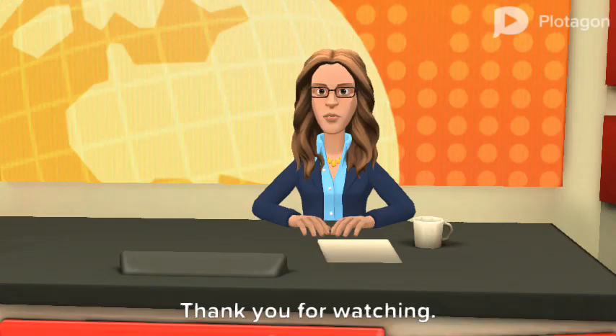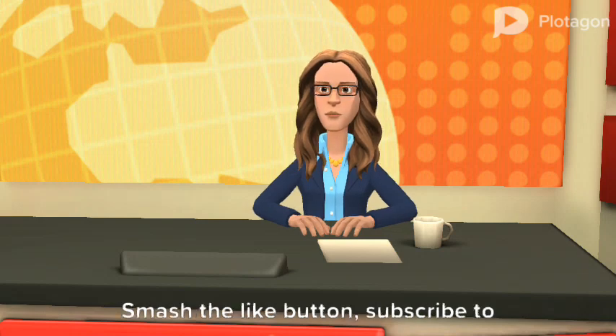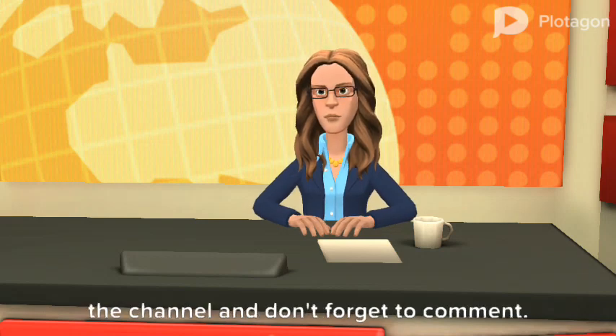Thank you for watching. Smash the like button, subscribe to the channel, and don't forget to comment. Have a good day.